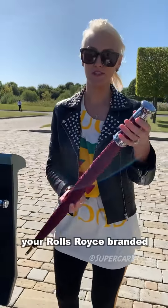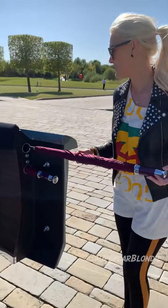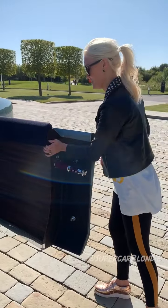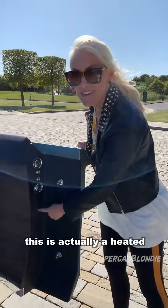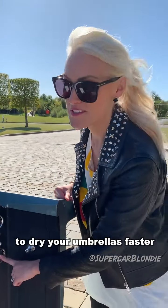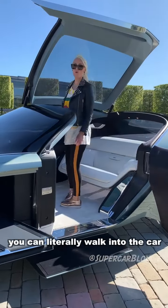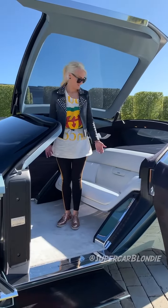Your Rolls Royce branded umbrella. Inside, this is actually a heated compartment to dry your umbrellas faster. And then you literally walk into the car — you don't have to duck, because, of course, that's not very luxurious.